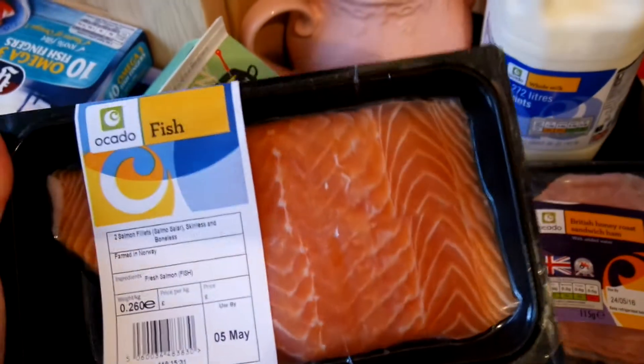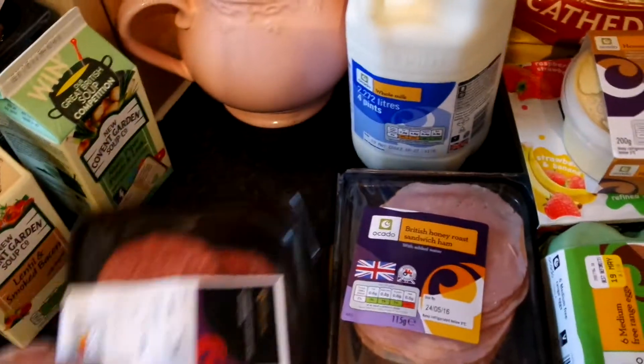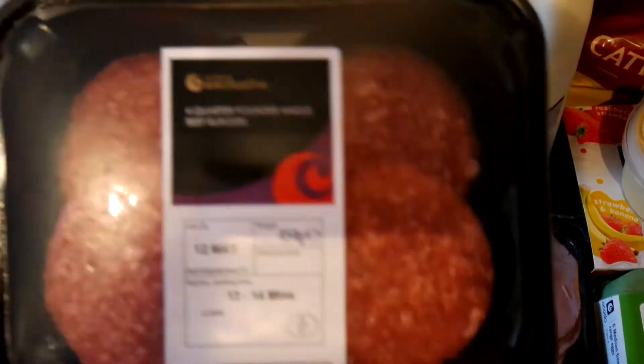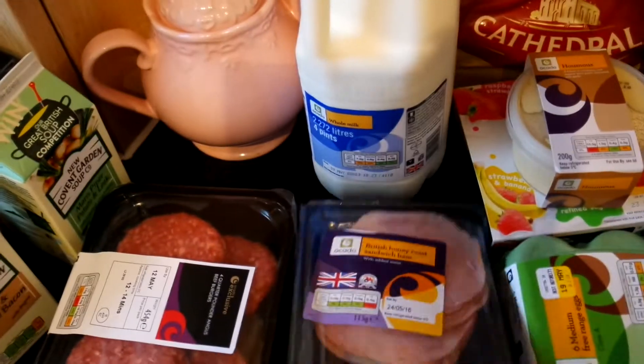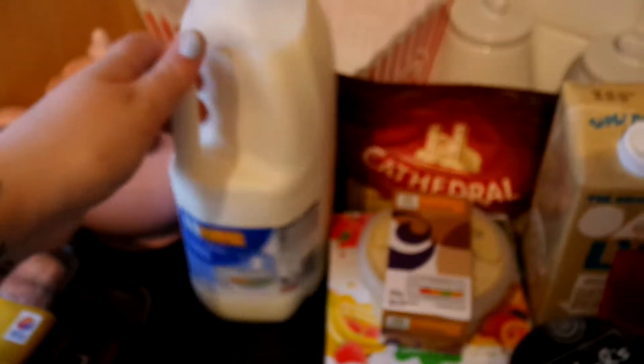Two soups - a lentil and smoked bacon, and a Maris pepper potato and leek. Then for meat, I got some salmon, some chicken breasts, and I also picked up some of those burgers.